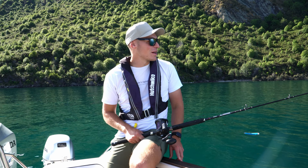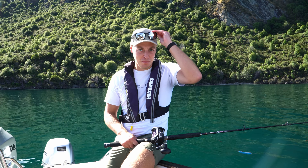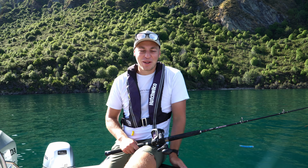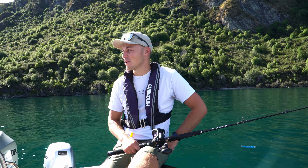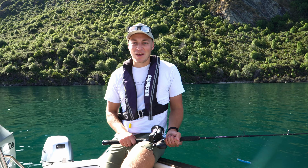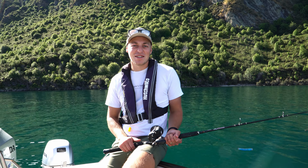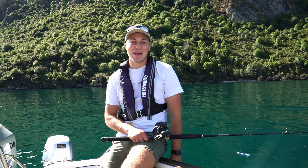Unfortunately no fish today. It can be a bit hard going at the moment out here on Lake Wanaka — I think probably another few weeks before the fishing really heats up again. But we've really enjoyed this weekend being able to get outside and enjoy this beautiful area around Cromwell and Wanaka. We're really thankful for your support. If you do enjoy our videos please subscribe, and we'll catch you next week.